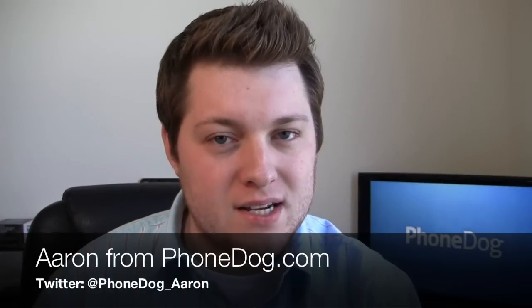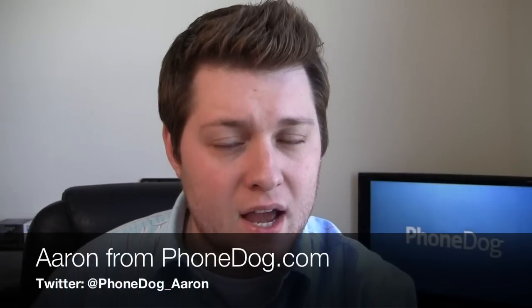What's going on guys? I'm Aaron from PhoneDog.com. When you think of Samsung and think of Motorola, what do you think of? Well for me personally, I think of Android phones.